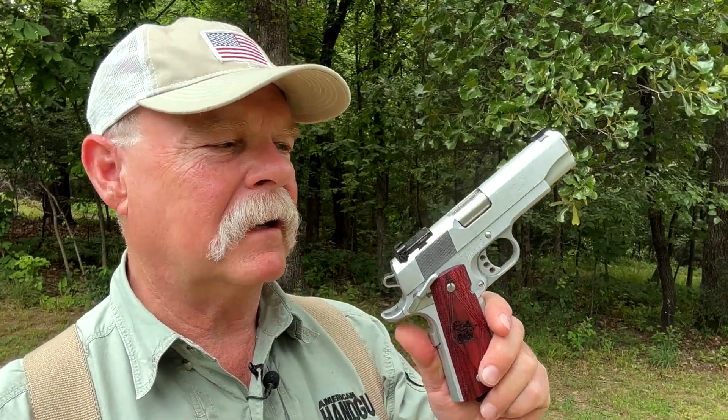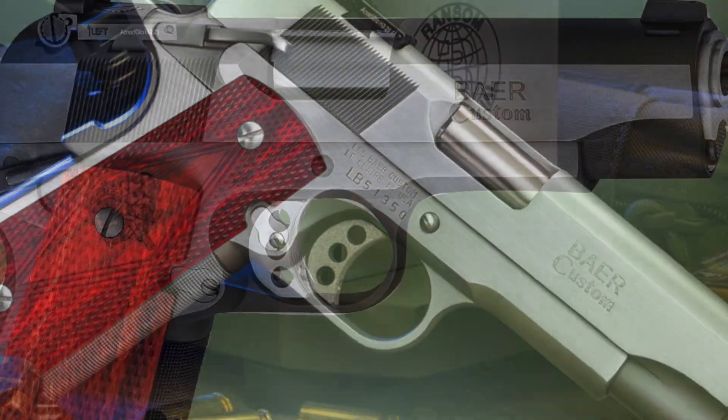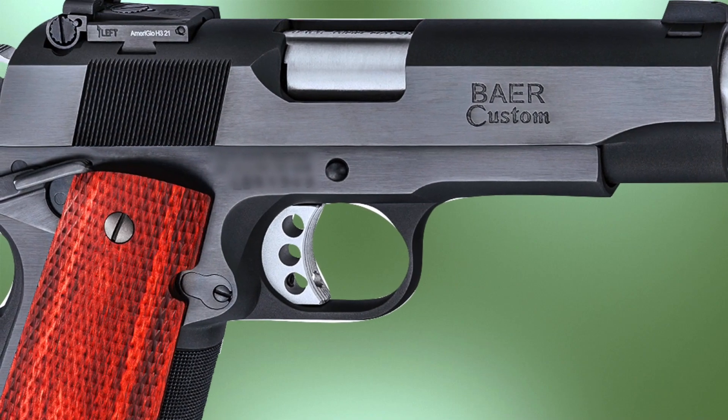When Les built this gun for the article, I asked him if he would hard chrome it because I think it's such a handsome look, especially on his guns. The flats are flat, the rounds are round, the angles are angles — everything looks right. And the hard chrome really sets it off. Otherwise the stock gun would come blued. You could have it Cerakoted aftermarket somewhere, although if you did, people would talk about you.